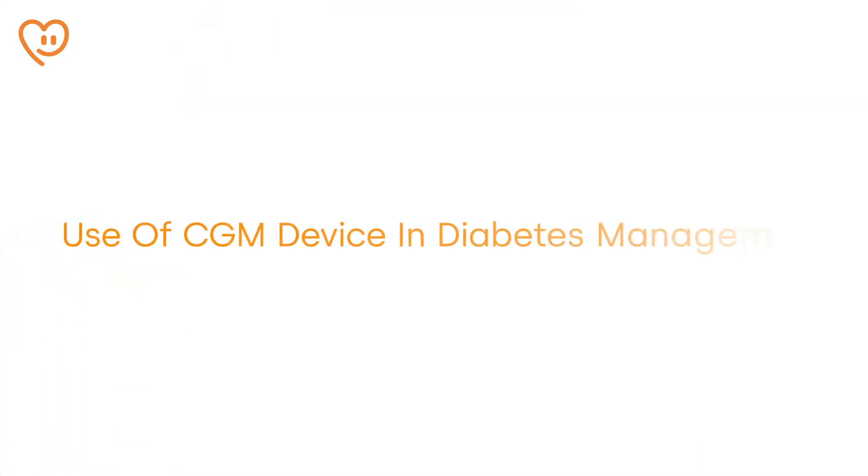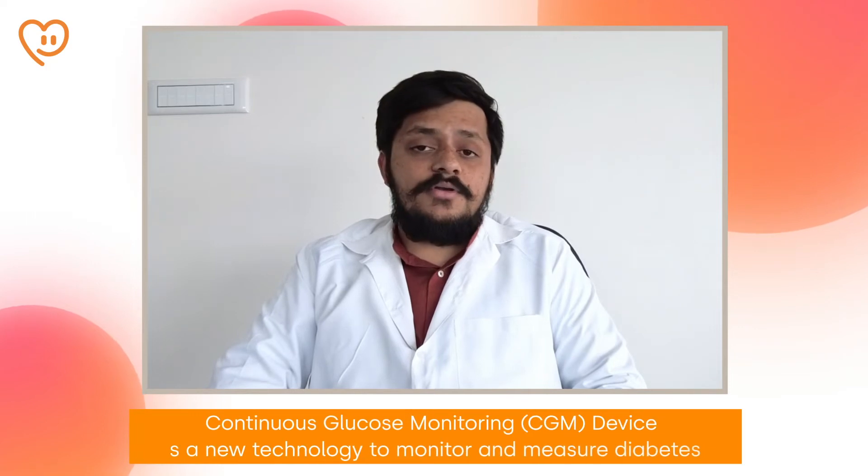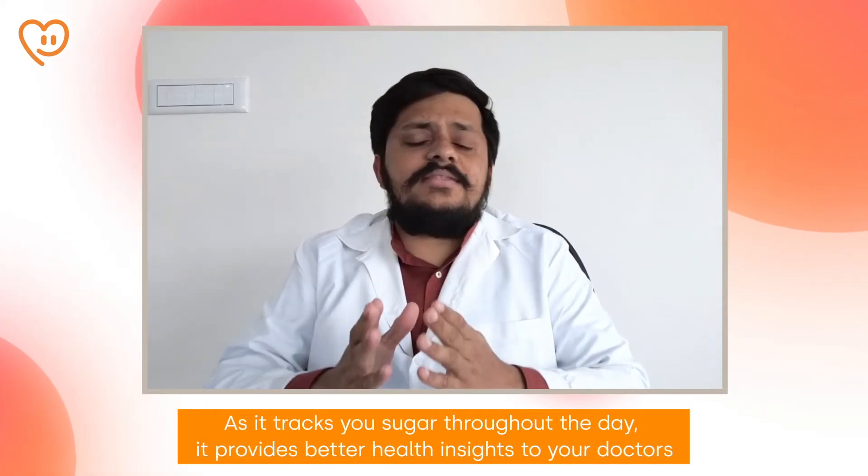Hello, my name is Dr. Chinmay Pathkar and today we'll be learning about the CGM device. CGM stands for Continuous Glucose Monitoring. It is a relatively new technology developed to monitor and manage diabetes. It helps you visualize your glucose reading throughout the day much better, and overall it helps your treating physician and your team get the best and comprehensive insight to treat your diabetes.